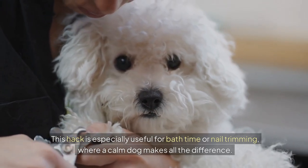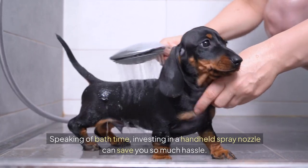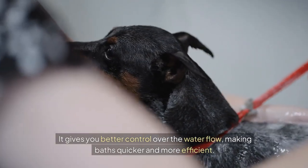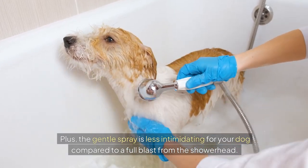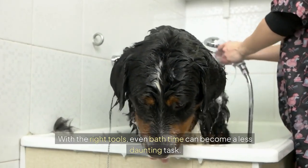Speaking of bath time, investing in a handheld spray nozzle can save you so much hassle. It gives you better control over the water flow, making baths quicker and more efficient. Plus, the gentle spray is less intimidating for your dog compared to a full blast from the shower head. With the right tools, even bath time can become a less daunting task.